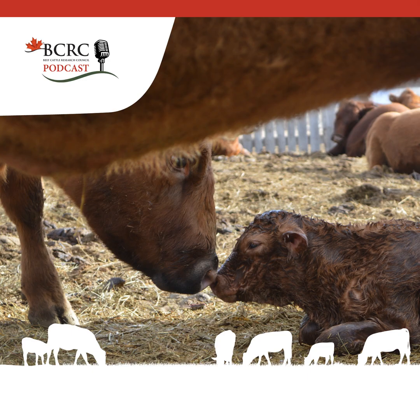Before we get into this week's episode, a quick message from the BCRC. The Beef Cattle Research Council hosts a webinar series each year covering topics of importance to Canadian beef producers. These webinars are available free of charge, thanks to guest speakers who volunteer their time and expertise, and through the Knowledge Dissemination and Technology Transfer Project, funded by the Canadian Beef Cattle Checkoff and Canada's Beef Science Cluster. You can register for the latest webinar series or watch past webinar recordings by clicking the link in the show notes.